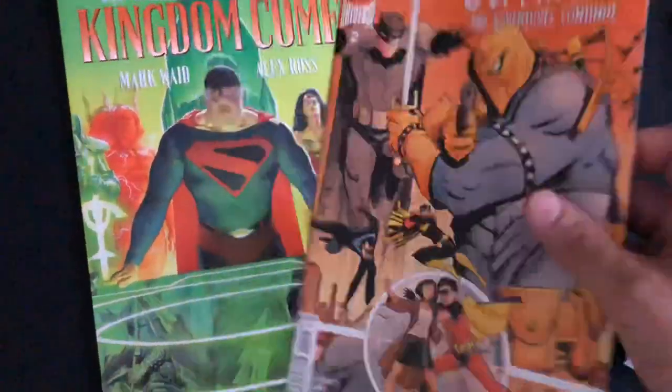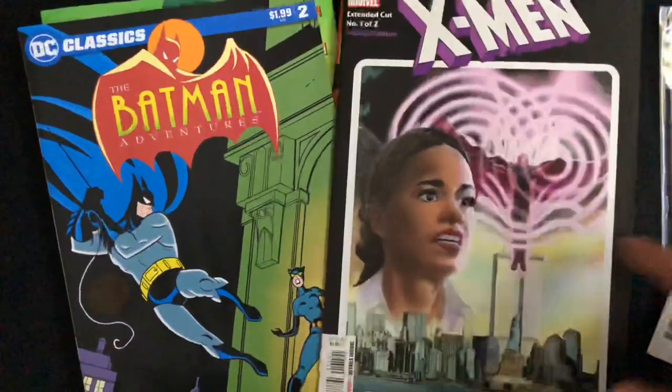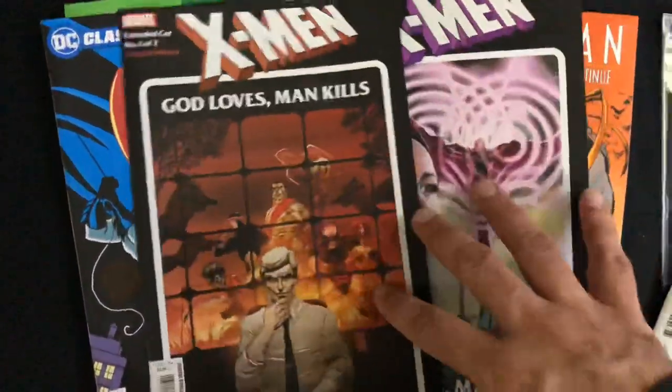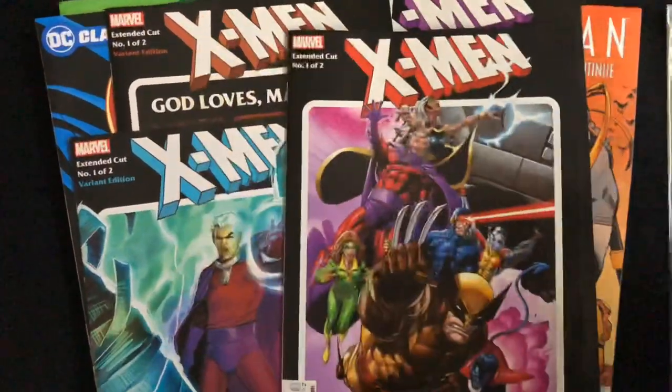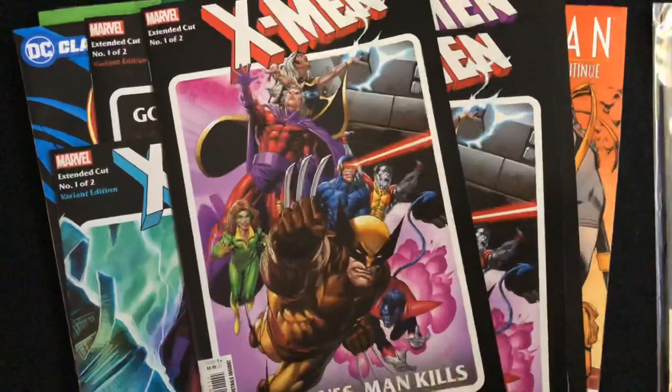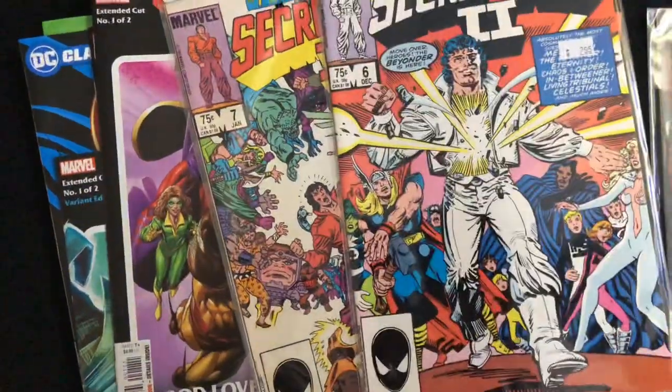And that is it for this week. We've got a trade, a new DC book, a reprint DC book, a Marvel book that's partly reprint and partly new, and some back issues. What did you guys pick up this week? Leave a comment down below, subscribe, hit the notification bell, like — all that stuff. I'll see you guys next week, bye!